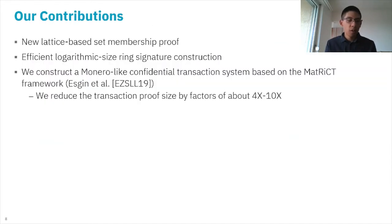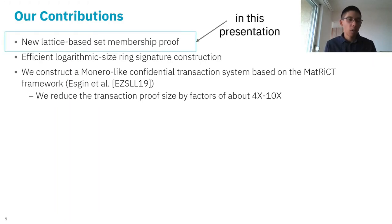In terms of our contributions, the core technical contribution of this paper is a new lattice-based set membership proof, which can then be turned easily into a logarithmic size ring signature. We also follow the matrix framework defined by Esgin et al. at CCS 2019 and construct a Monero-like confidential transaction system, reducing proof size by a factor of four to ten times. In this presentation, we will focus on the new lattice-based set membership proof.